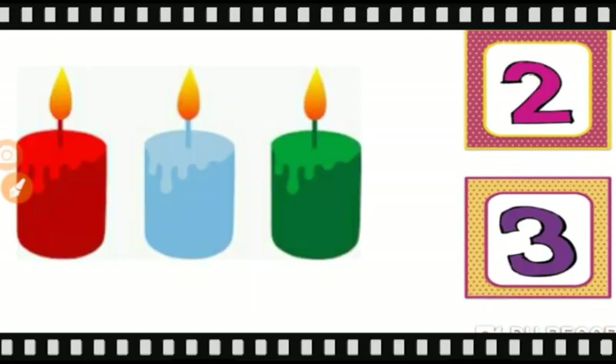Now tell me how many candles are there Goinkans? Count with me. One, two, three. So we will match three candles with number three. Like this.